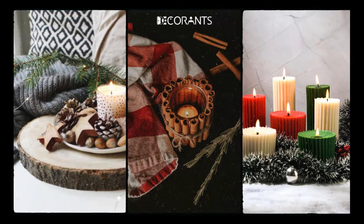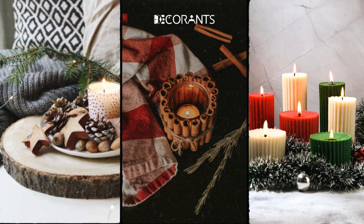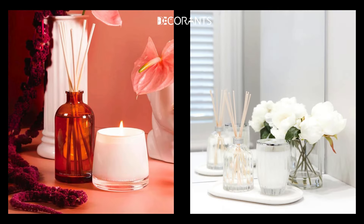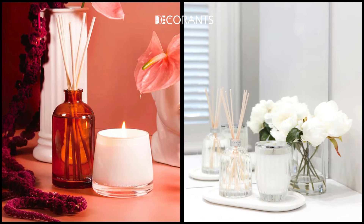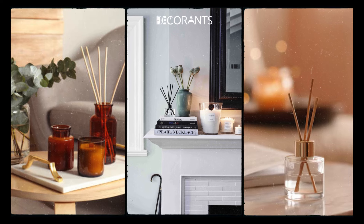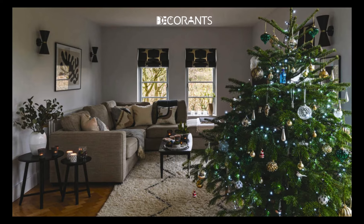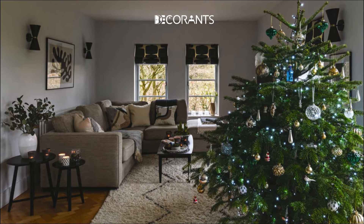Scent plays a big role in how a space feels. Using seasonal scents like pine, cinnamon, or vanilla instantly evokes the warmth and coziness of the holidays. Incorporate scented candles, reed diffusers, or bowls of potpourri to bring a subtle fragrance into the room. Place them strategically next to your seating area, on your mantle, or on your coffee table so they can spread their fragrance throughout the space — this not only enhances the ambiance, but also triggers emotional associations with the holiday season.